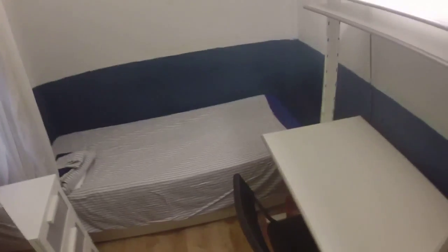We have some drawers. Let's have the last look at the bedroom.